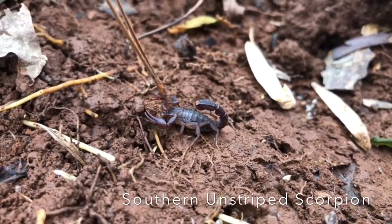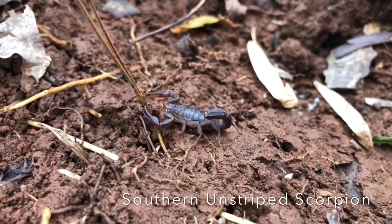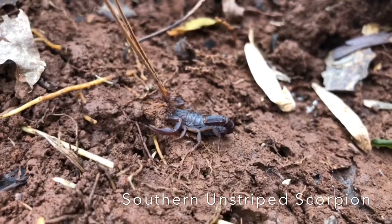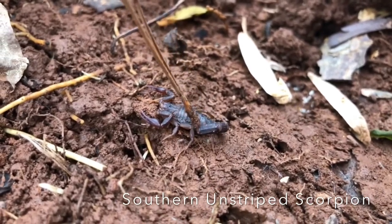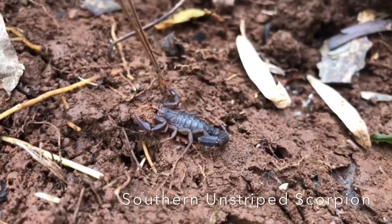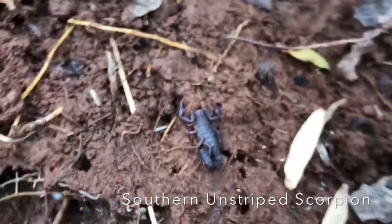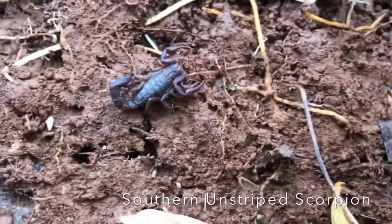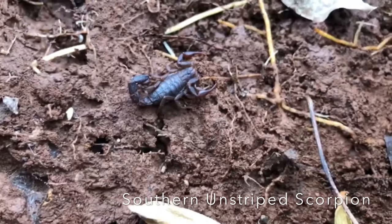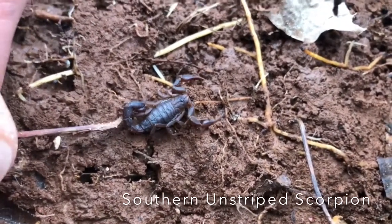Scorpions are considered predators. They have front pinchers and they have a stinger. They use the stinger on the tip of their tail to inject the victim with a lethal dose of venom, so be careful with these because they will sting. Scorpions can sometimes be found in the house, especially during the winter. Be careful walking around at night because you do not want to step on one — it will hurt.